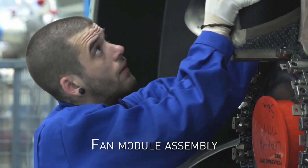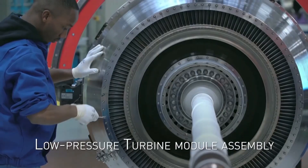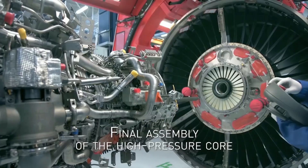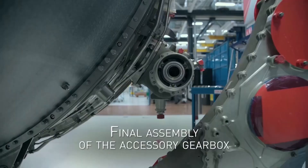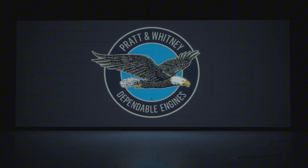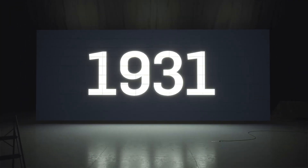There are currently 3,700 Leap engines in service, with thousands more in an order backlog. As the Leap engine has a slight market share advantage over the PW-1000 in the A320neo program, the backlog is quite extreme. Pratt & Whitney, on the other hand, also has a significant order book, with around 12,000 units ordered.